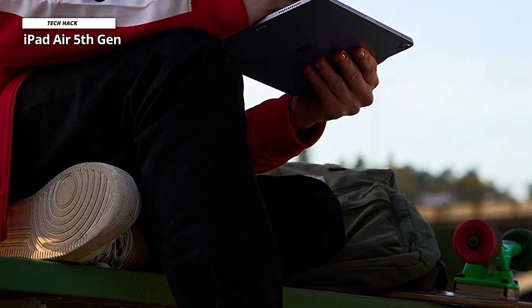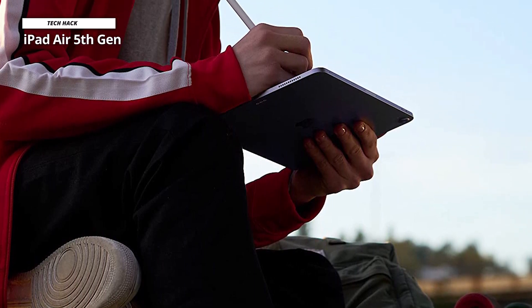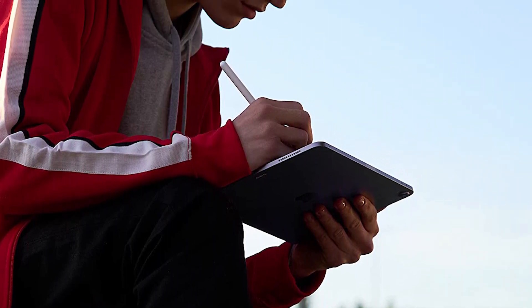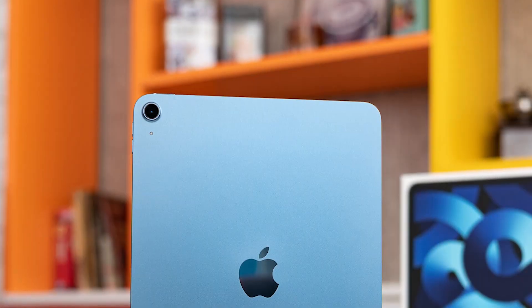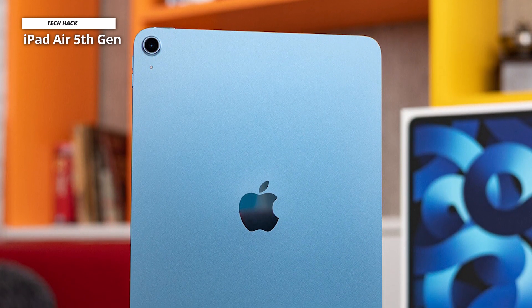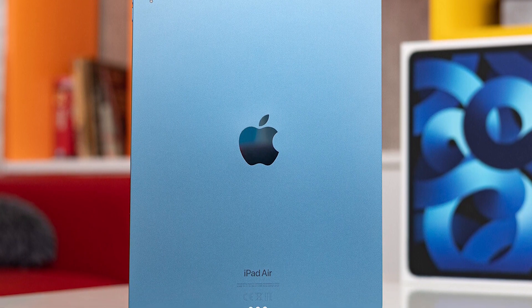There are plenty of cheap tablets for note-taking that offer basic functionalities, but Apple's 2022 iPad Air offers a significant upgrade with a new A14 Bionic chip, a larger screen, longer battery life, better cameras, and even more. The 10th gen tablet is 20% faster than the 2021 models, allowing users to seamlessly switch between taking notes, browsing the web, or playing games. Apple also swapped the Lightning connector for the industry-standard USB-C, and the graphics boast a 10% improvement.